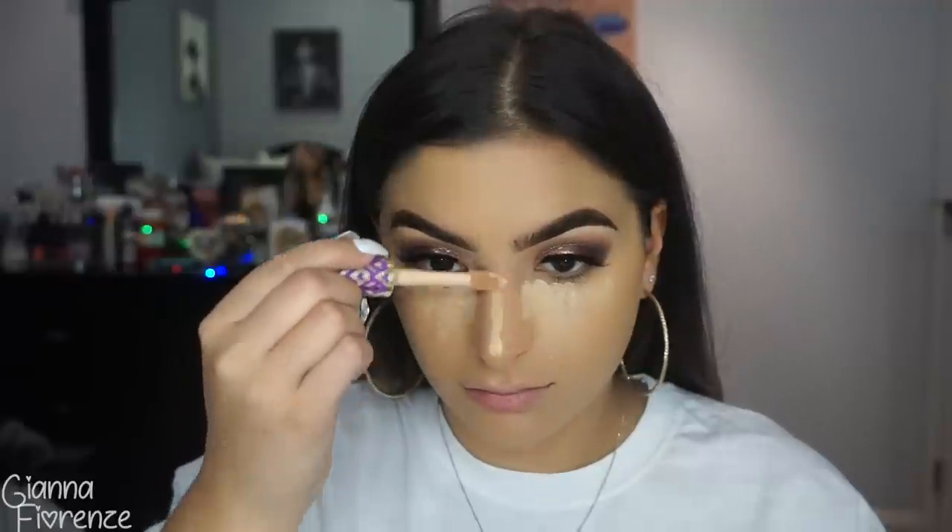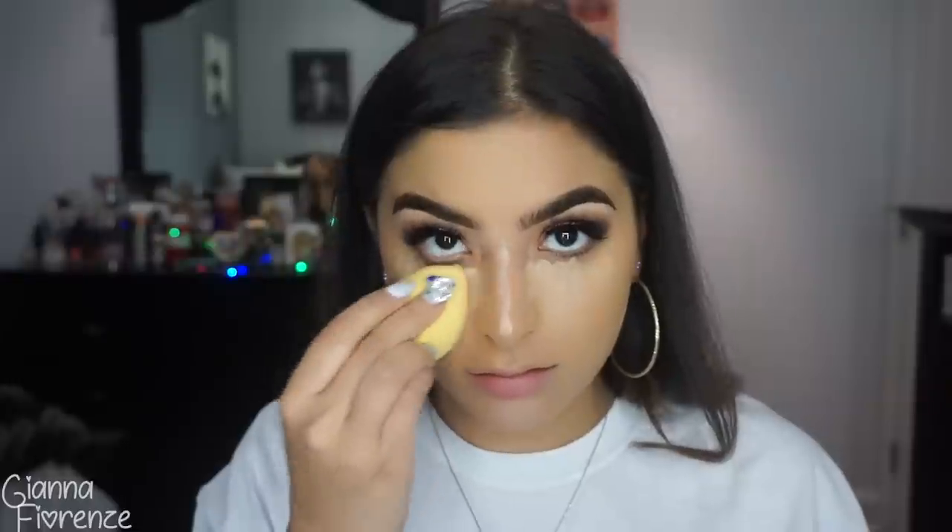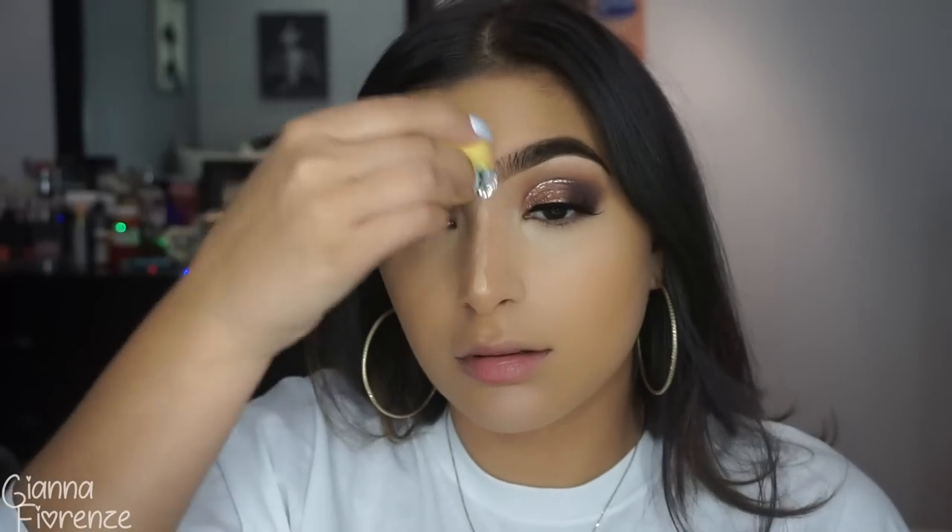For concealer, I'm using Tarte Shape Tape — I feel like I haven't used it in a while! I'm using medium and light medium honey for the inner corner, my chin, nose, and underneath the cheekbones. I'm blending it out using a little canary blender from BeautyBlender and pressing it into the under eye for full coverage. I just love falling back in love with concealers like Shape Tape — you forget how good it is.